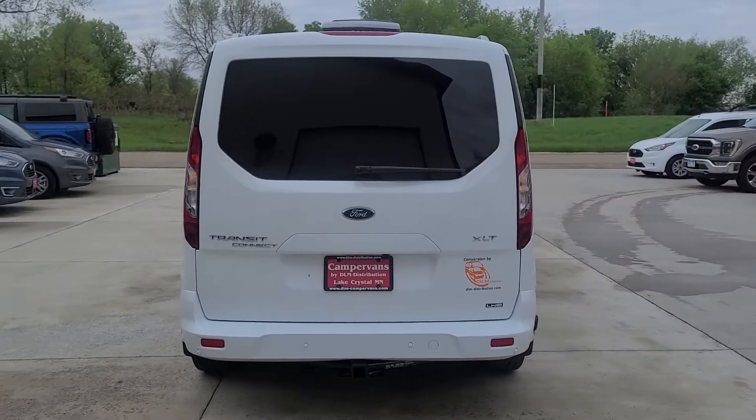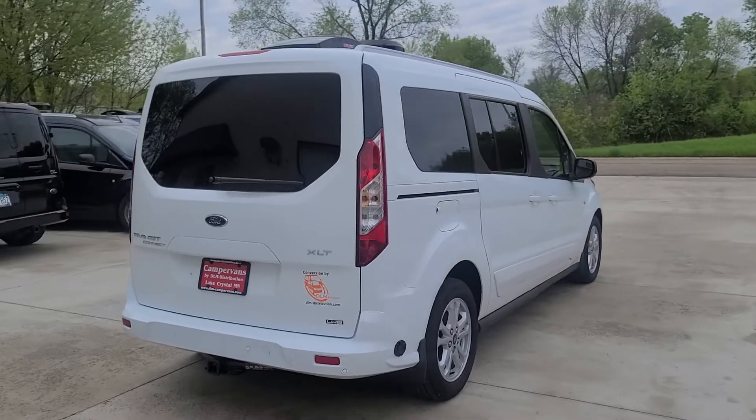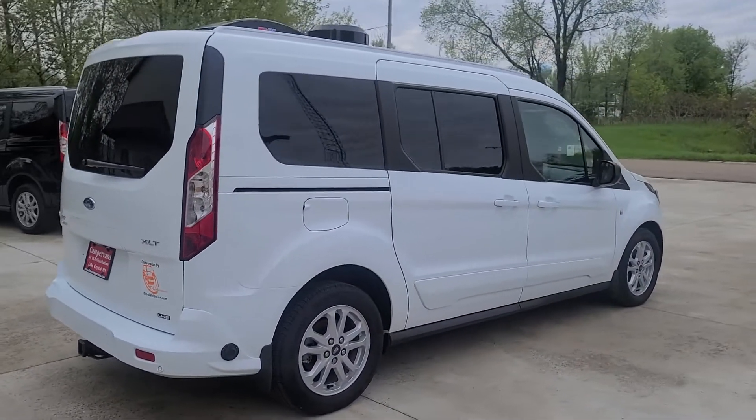In the back you have a hitch and a shore power plug. On the roof you have a Max Air reversible fan, an over-the-air antenna, and solar.